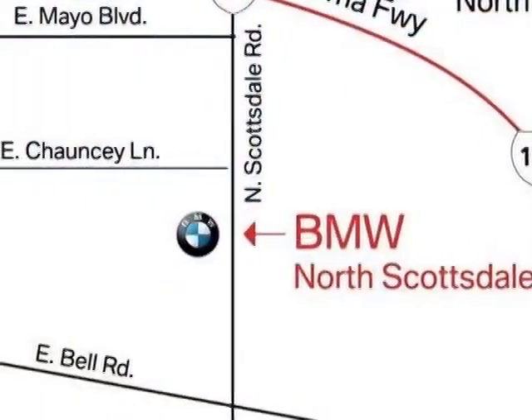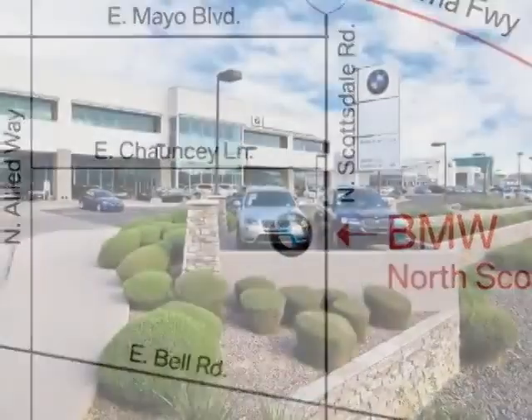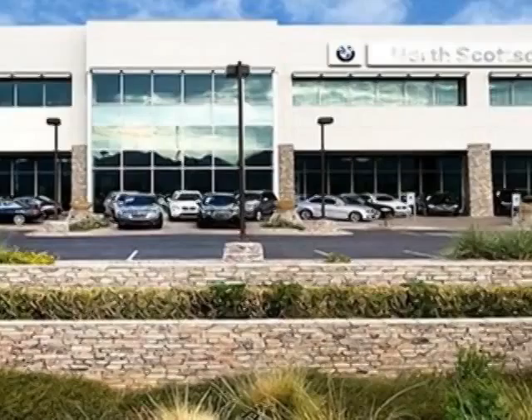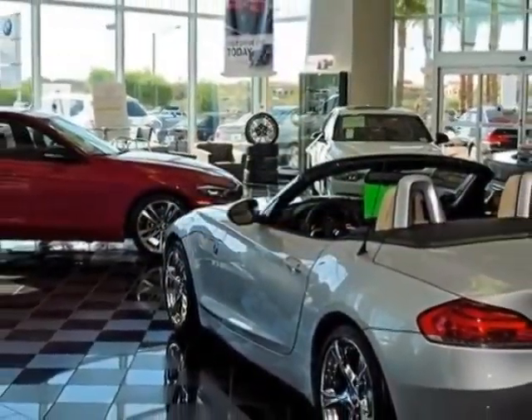This vehicle gets an estimated 19 miles per gallon in the city and an estimated 28 on the highway. This 5 Series boasts a 3.0-liter inline-six turbo engine and a six-speed automatic transmission.